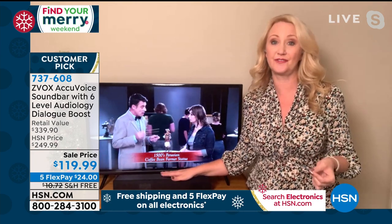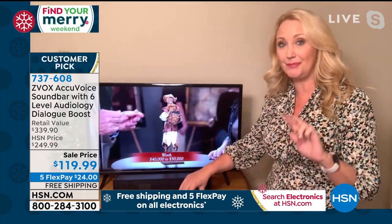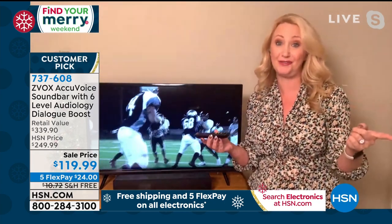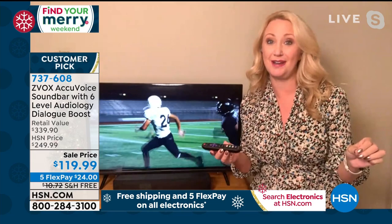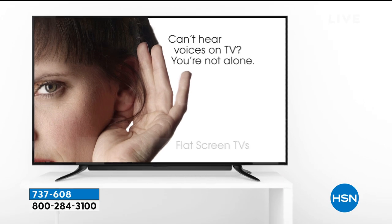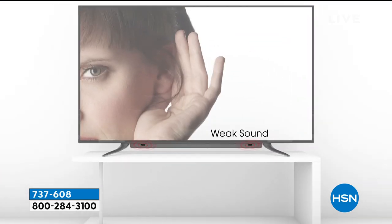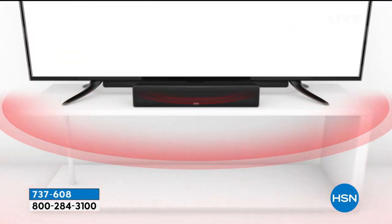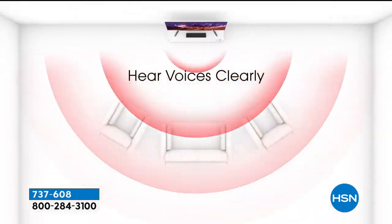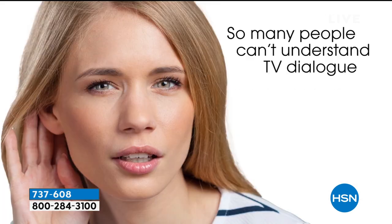Get one for your main TV, and you might grab one for your second TV too — once you have Zvox, you won't be able to understand TV on the second one without it. So check it out — TV sound is dull and disappointing. And we already just sold out of titanium at 50% off. This is exactly what we're bringing you in the Find Your Merry finale. If you can't hear the voices on TV, this is your answer: Zvox — one simple, easy soundbar.